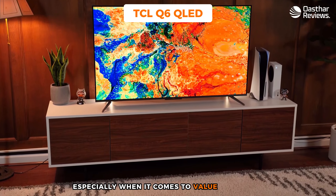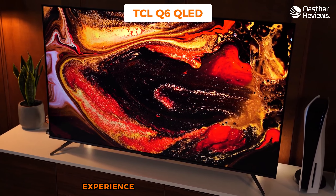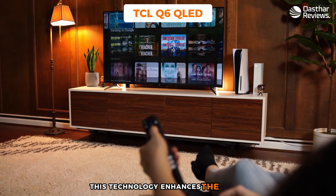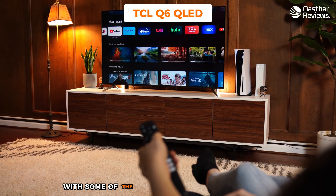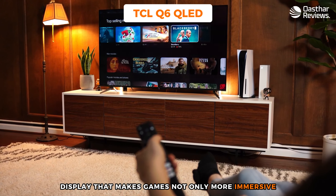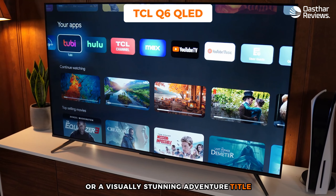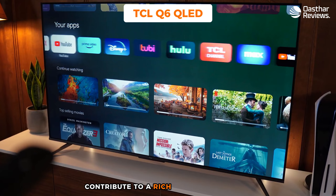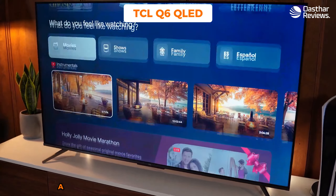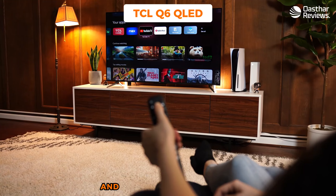Number one, the TCL Q6 QLED — my choice for the best PS5 TV for the money. The TCL Q6 is a standout option for PS5 gaming especially when it comes to value for money, hitting a sweet spot between affordability and performance. At the core of its appeal is its QLED panel, which enhances the visual experience of PS5 games — making them not only more immersive but also more visually appealing, whether it's an intense action game or a visually stunning adventure title.